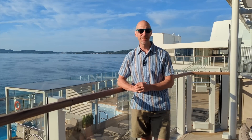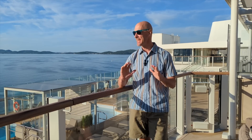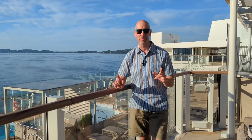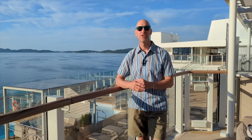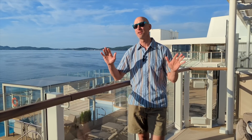Hi everybody, how you doing? John here with In The Loop Travel. I'm sailing on Silver Nova, the 12th ship in the Silversea fleet. It's an innovative new design that I want to show you in this video. 728 passengers can fit on board. Let's have a look around this entire ship starting right up here on the top.